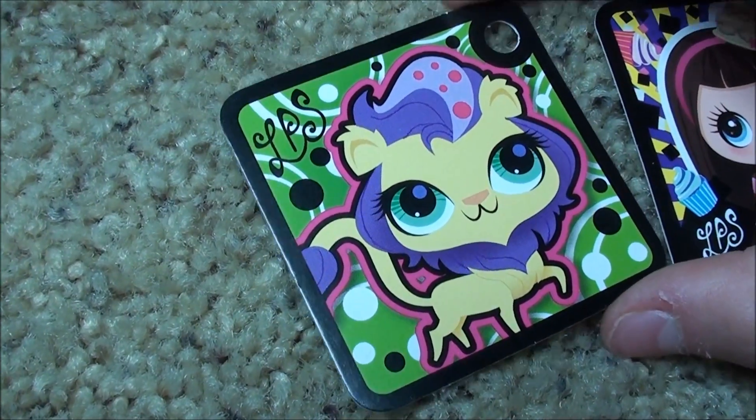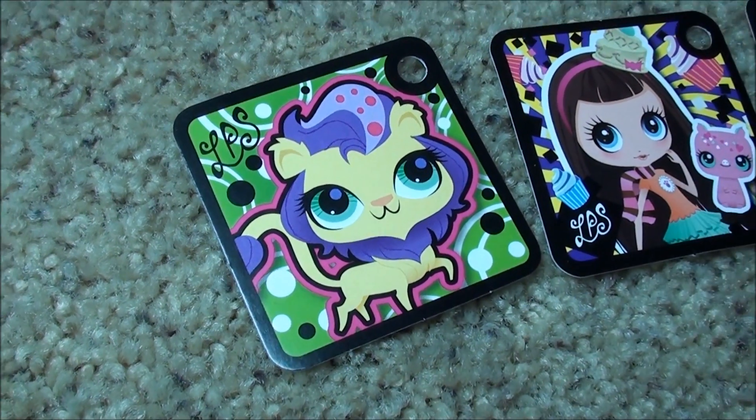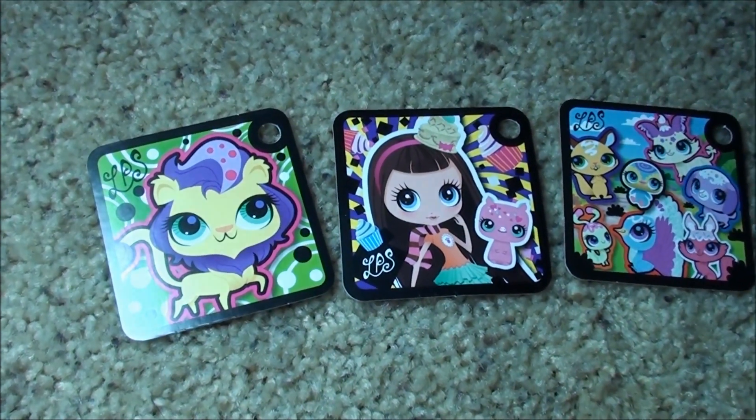And last but not least is this cute little lion. Bye you guys, the tokens are so awesome. And don't forget the tokens are only in Swedish Pets.